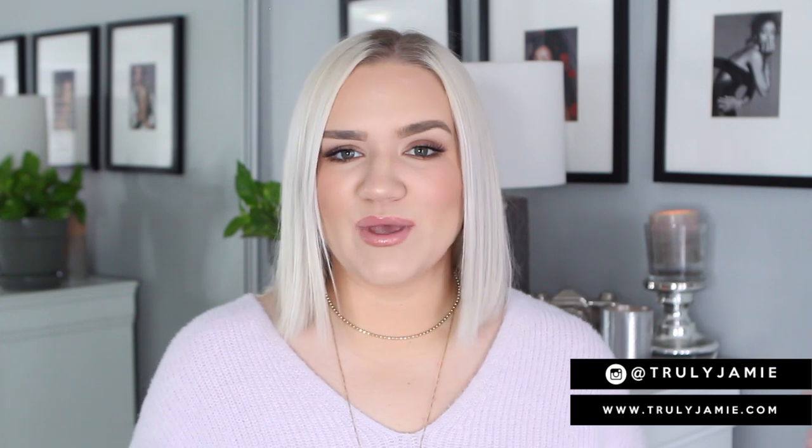Hi you guys, welcome back to my channel. If you're new here, welcome — make sure you subscribe so you don't miss a video. To my returning subscribers, I'm sorry I missed last week's upload, I had a crazy week with some family things. But I'm back this week and today we have a little eyewear haul. I'm going to be sharing some prescription glasses that I picked up from iBuyDirect, and they are actually sponsoring today's video, so shout out to them for collaborating with me.